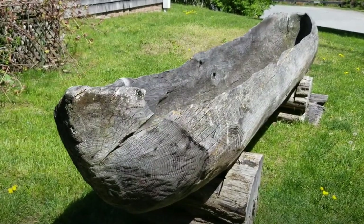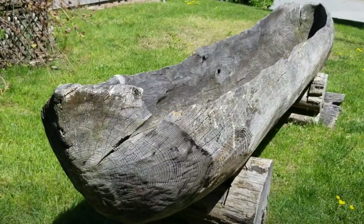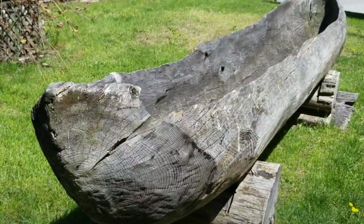On our way outside here, we've stumbled across an old dugout canoe. Now, these would have been made from white pine, chestnut, white oak, or tulip poplar using the burn-scrape method.